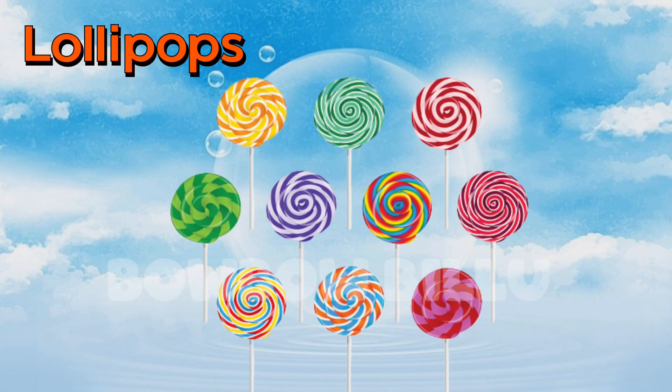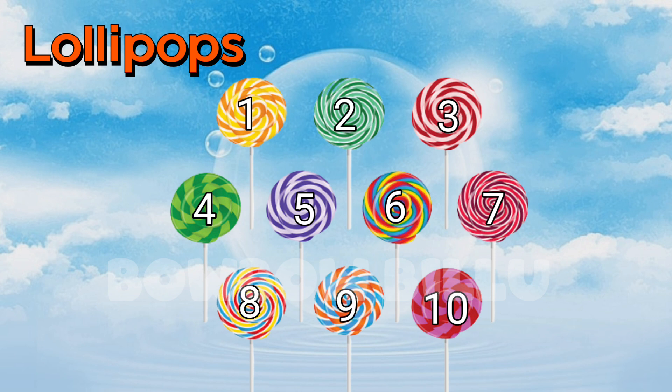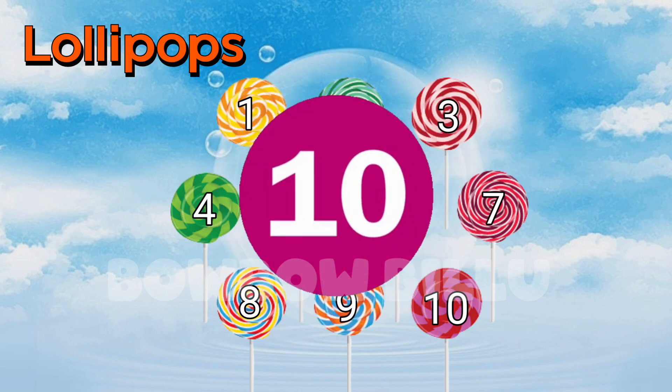Count the lollipops. 1, 2, 3, 4, 5, 6, 7, 8, 9, 10. 10 colored lollipops.